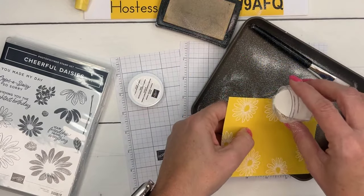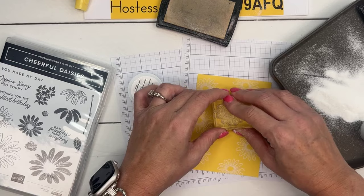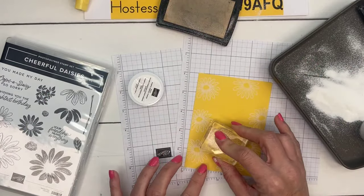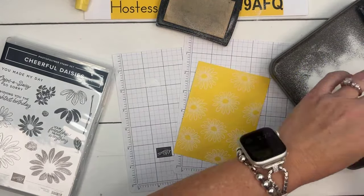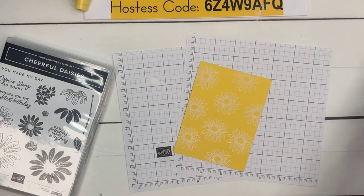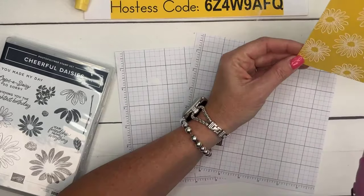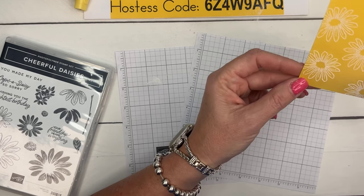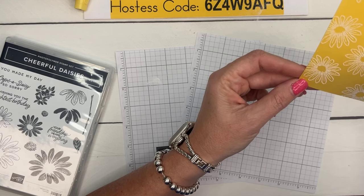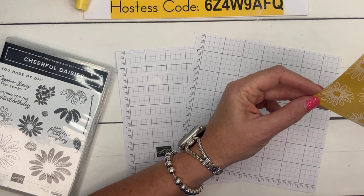Now you can see the sunflowers; there's room for one in the middle too. We're using white embossing powder. Move things over and get the heat tool. While I heat-emboss — did you see the eclipse? We were in the path of totality and my middle daughter, who wants to be an astrophysicist, was assigned the task of setting up telescopes at the high school.